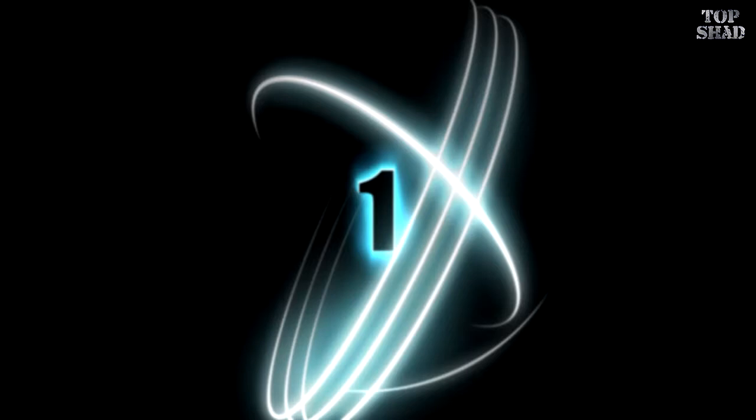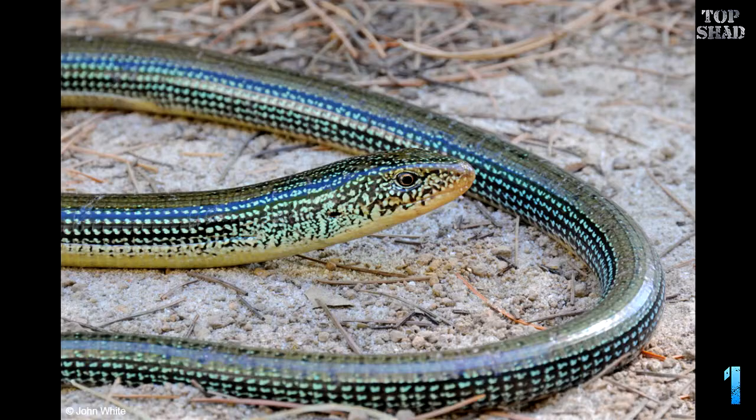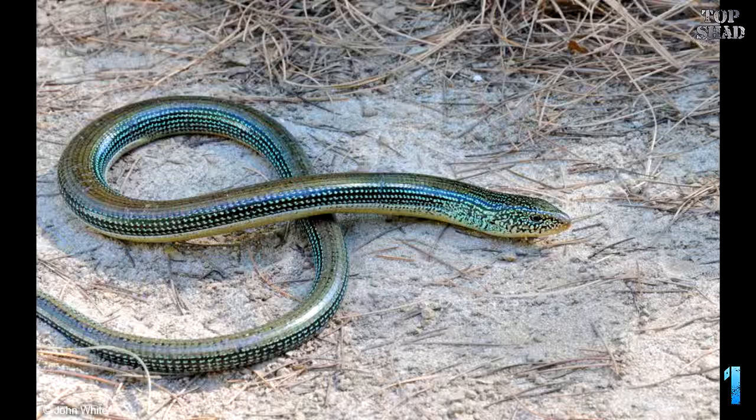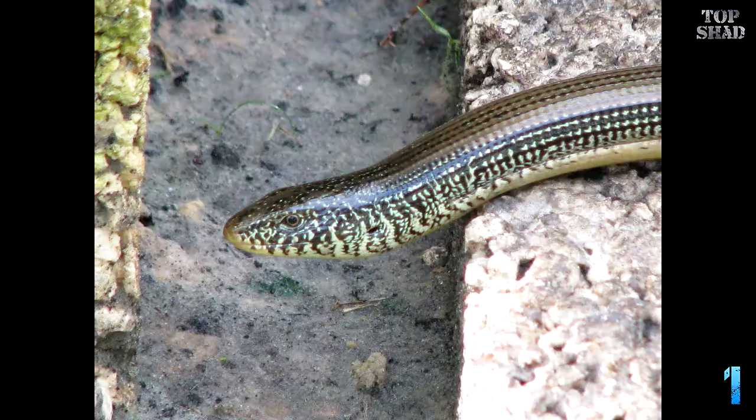Number 1: Glass Lizard, genus Ophisaurus. These guys are often mistaken for snakes, but they are simply legless lizards. And no, snakes are not legless lizards. Like many lizards, these little garden predators will drop their tails if grabbed or if they feel severely threatened. They eat insects and rodents and are actually quite stunning to look at. The easiest way to tell the difference between them and true snakes is they blink.